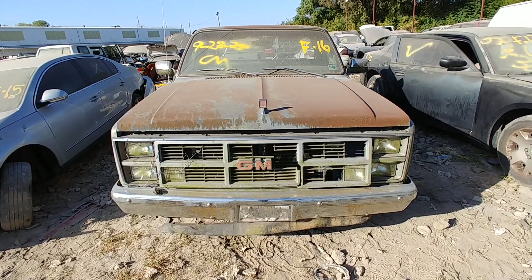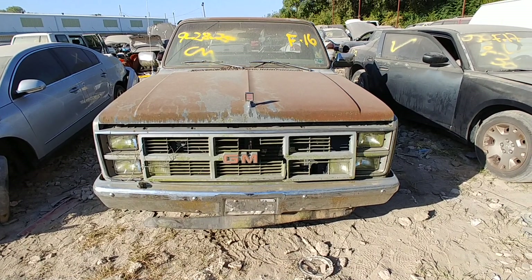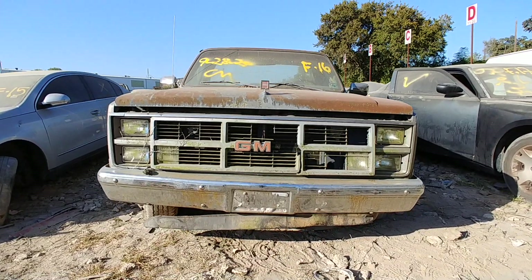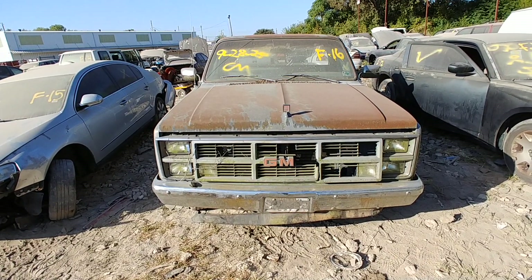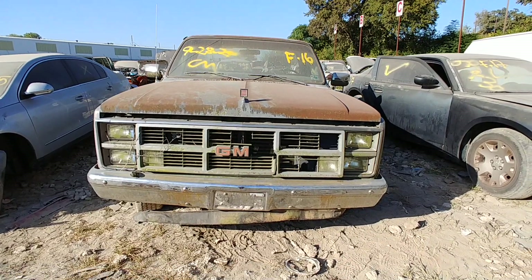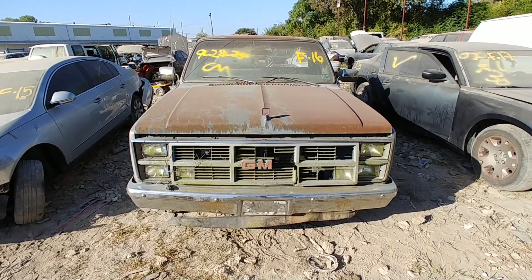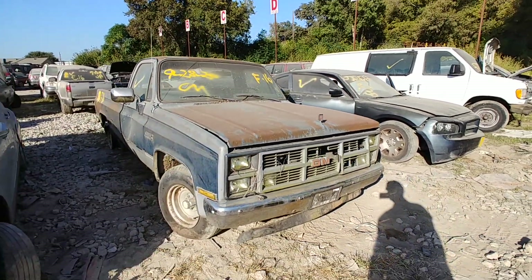I meant to make a video on this one yesterday but I ran out of time, and then the sun was over there and just backlit, so I knew I had to come back this morning. You know, thinking about how popular these things are — people freak over these square body trucks. I keep landing in the yard; I guess there were just millions and millions of them.